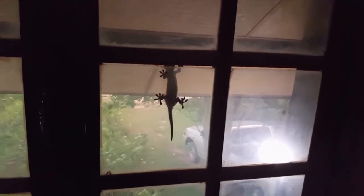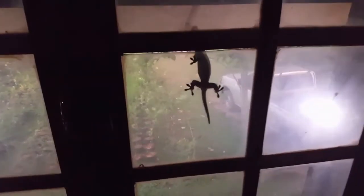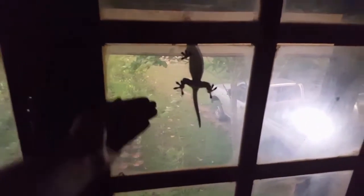So this lizard is much bigger than the other lizards that we've been seeing — like Dino, for example. And there's one of them in this room. I'm going to put a hand up for reference and see how quick it moves.